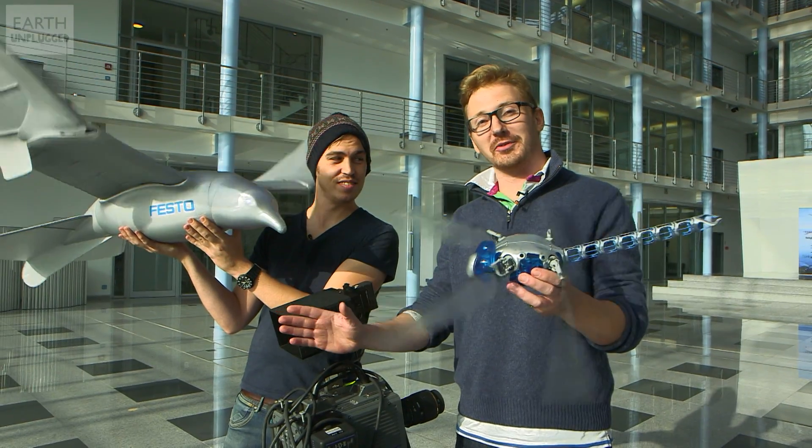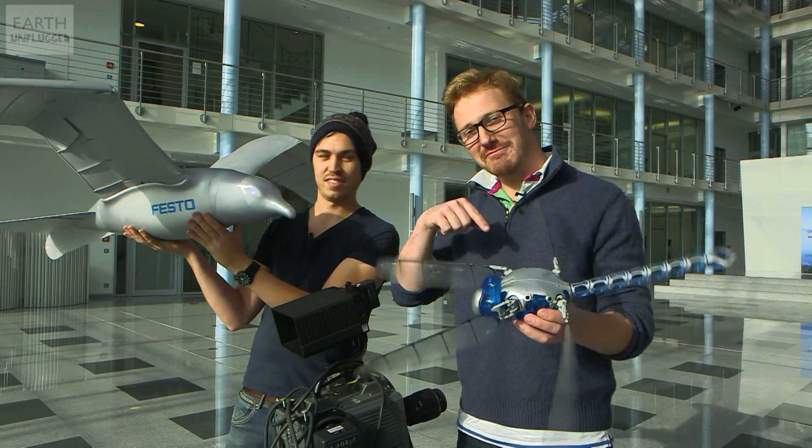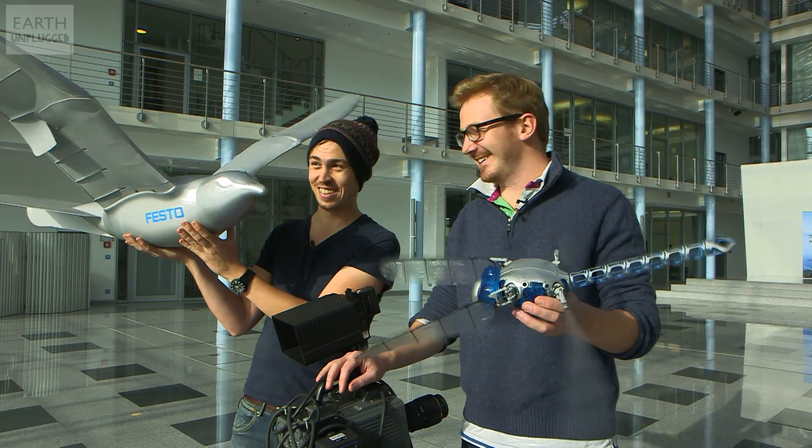And if you like what you saw, do subscribe to the channel for more amazing science videos. And if you want to see more of this little guy in action, do click on him. And if you want to see more of the smart bird, click on him before he takes off. See you next time.